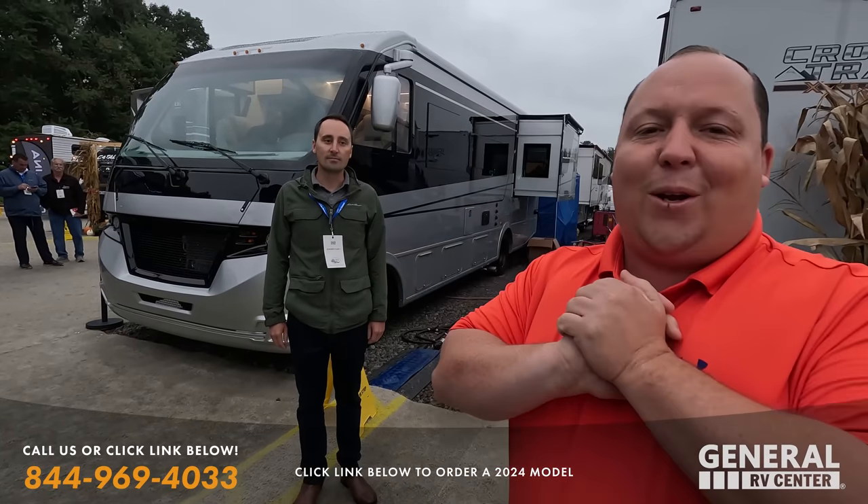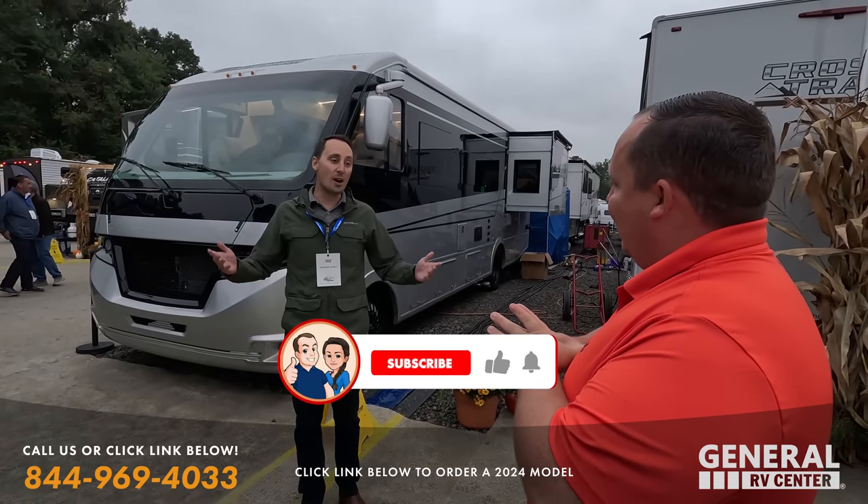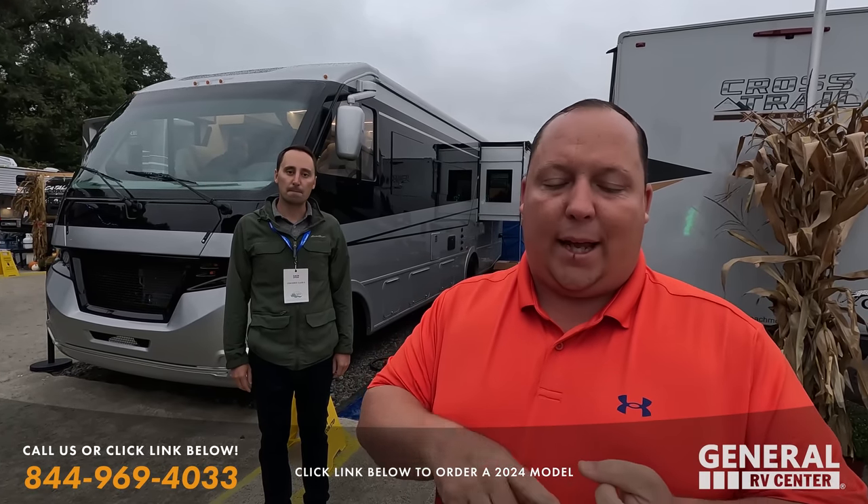Hey everyone, welcome back to another video. Today we are in Elkhart, Indiana at Open House — or should I say Middlebury, Indiana? We're in Elkhart right now. Open House at the Coachman display, looking at everything new for 2024: new brands, new floor plans, new interior schemes when it comes to every Coachman that we sell for motorized for 2024.